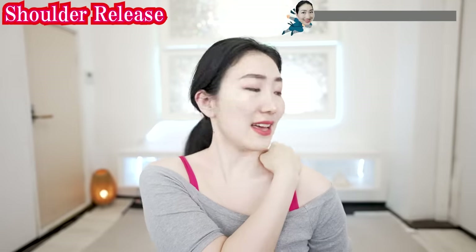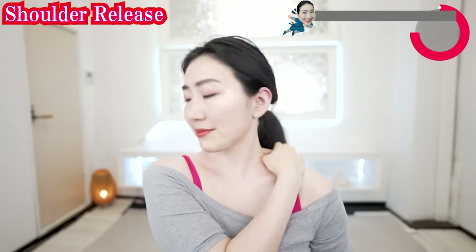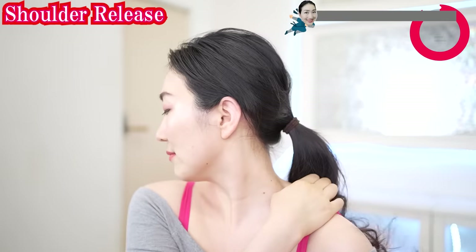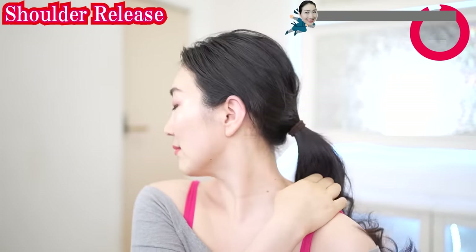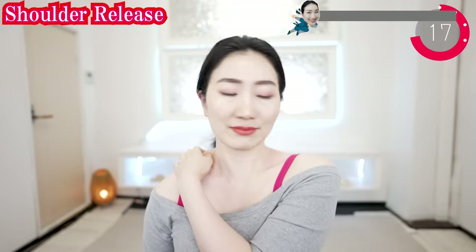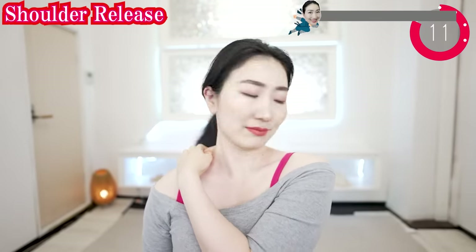Now let's grab your shoulder muscle like this and slowly turn your face right and left, very slowly. Now the other side.